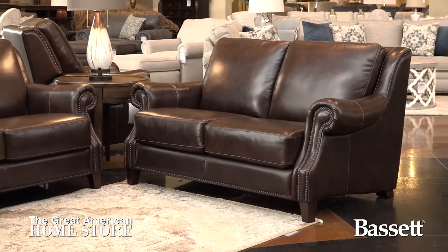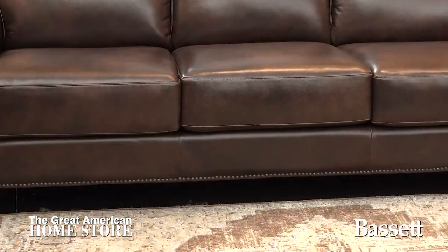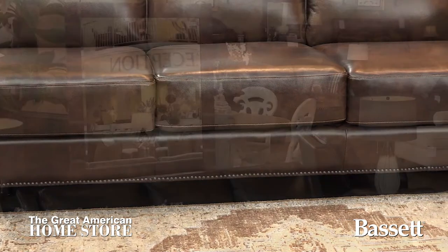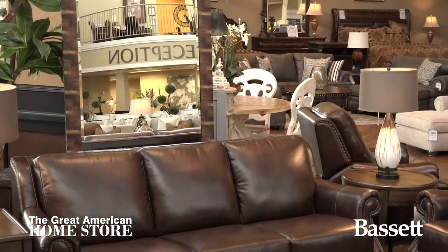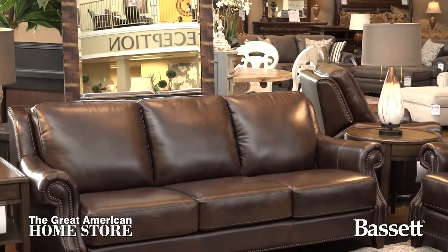Set back panel arms are accented by a beautiful antique brass nail head trim that is seen across the entire frame of this piece. The traditional style elements of the Pierce are supported by loose seat cushions, making it a breeze to reverse cushions and extend their life.